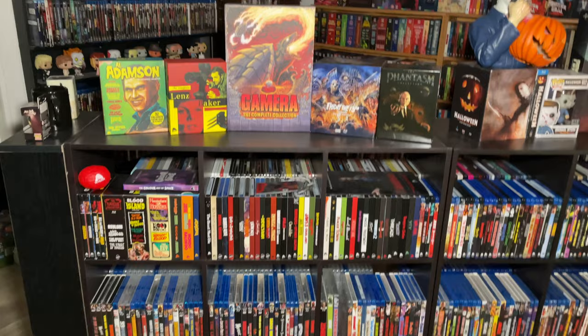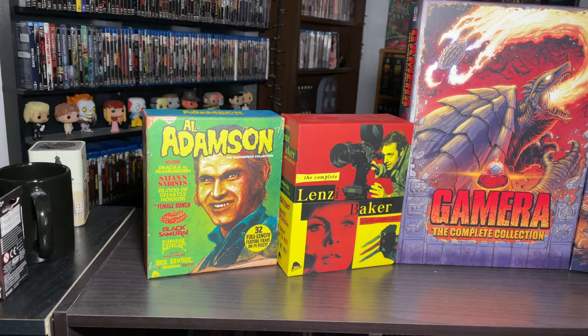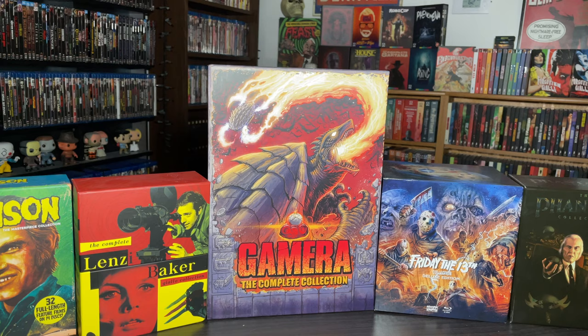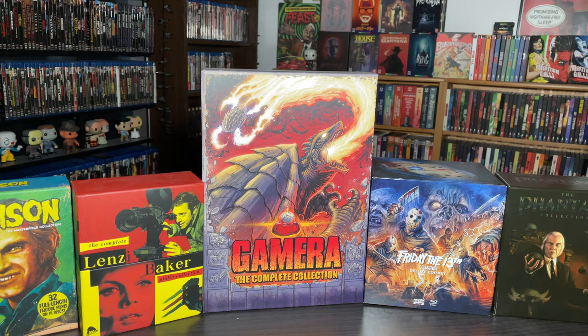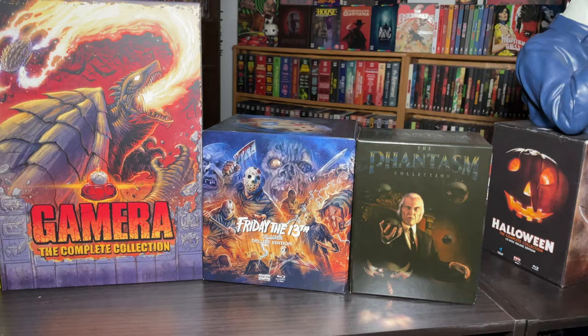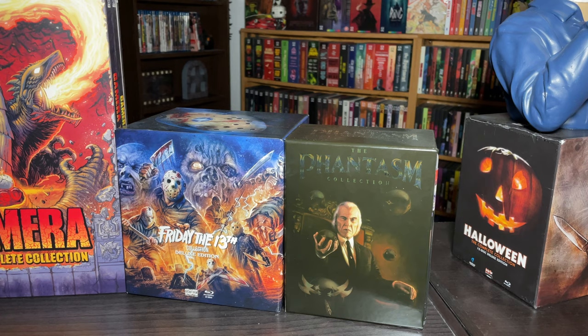First we have the Al Adamson collection from Severin - really cool, haven't dived into it yet. Then the Lindsey Baker Giallo collection also from Severin, the giant Gamera complete collection from Arrow Video, and the Friday the 13th box set from Scream Factory - they really knocked it out of the park with that one. Then we have the Phantasm collection from Wellgo USA, which was pretty hard to come by shortly after it came out.